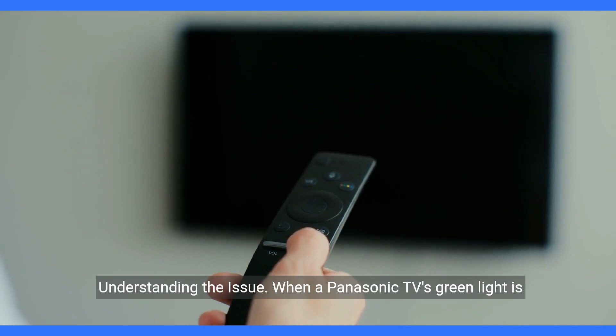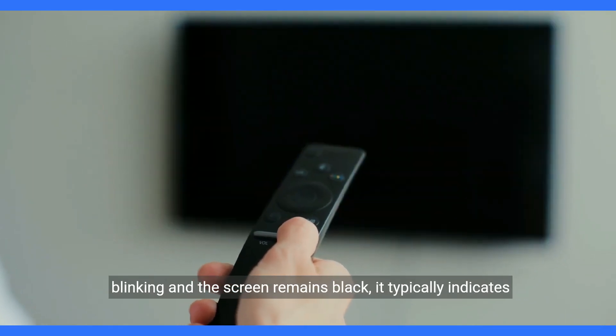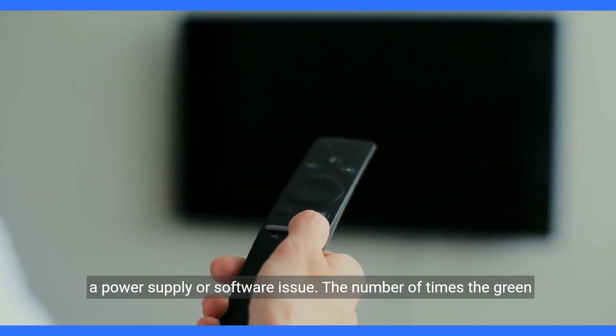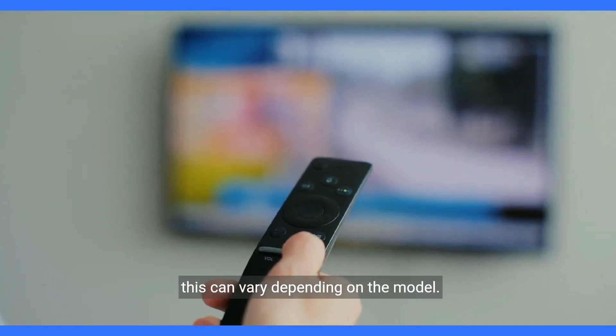Understanding the issue. When a Panasonic TV's green light is blinking and the screen remains black, it typically indicates a power supply or software issue. The number of times the green light blinks may correspond to a specific error code, but this can vary depending on the model.